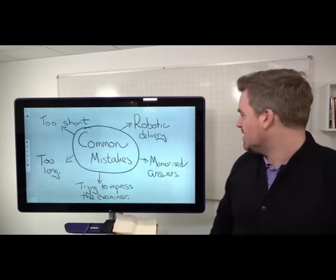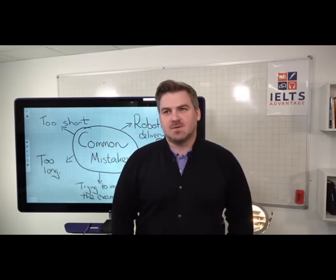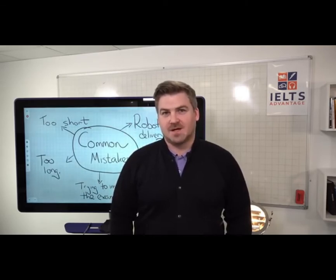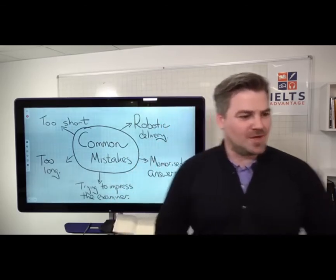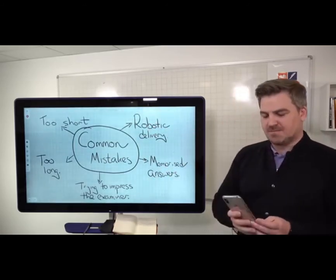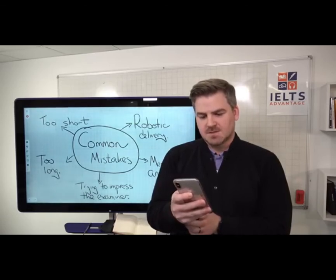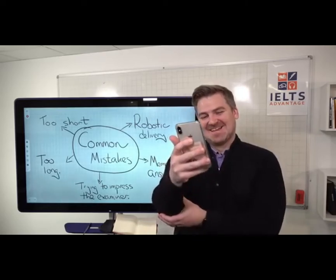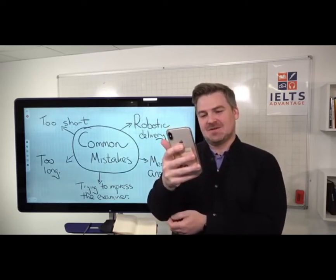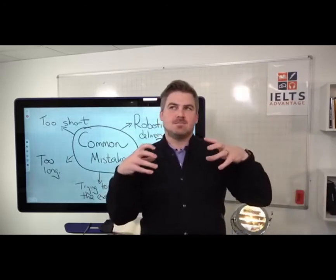Justin: What's your favorite kind of weather? Chris (as student): My favorite kind of weather is cold weather because I do not like to be cold. When I am cold I feel bad and I shiver because it is very cold. I always like warm weather. Warm weather is nice, that's why I like the summer time. So in the comments — was that a memorized answer, trying to impress the examiner, too long, too short, or robotic delivery?